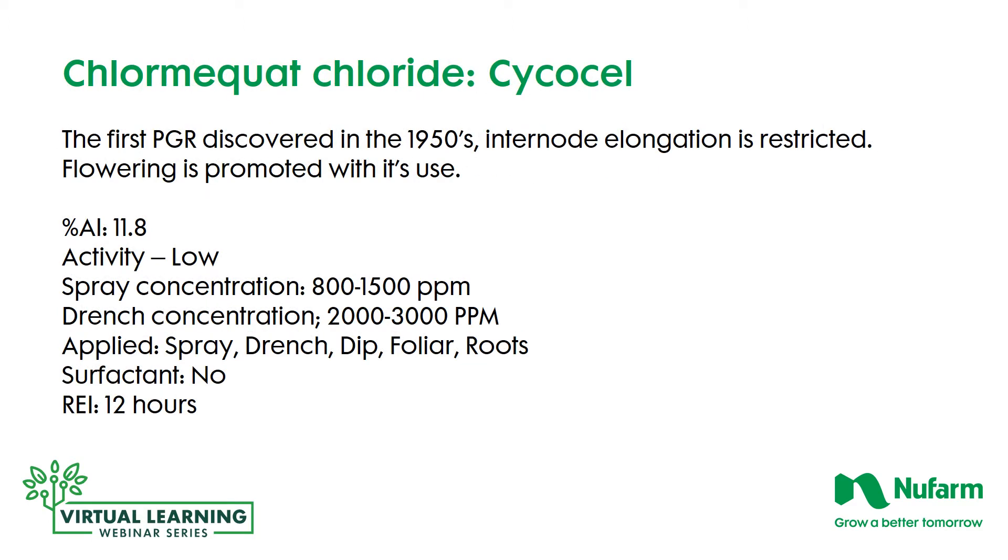Cycocel was the first PGR discovered, back in the 1950s at Michigan State University. Internode elongation is restricted with this material, but flowering is promoted as well. The active ingredient percentage is 11.8%. It's relatively low activity, so you're going to have a higher spray concentration of 800 to 1,500 parts per million, and as a drench, 2,000 to 3,000 parts per million. It can also be used as a dip, but you have to contact either the foliage or the roots. No surfactant is required, and the re-entry interval is 12 hours.